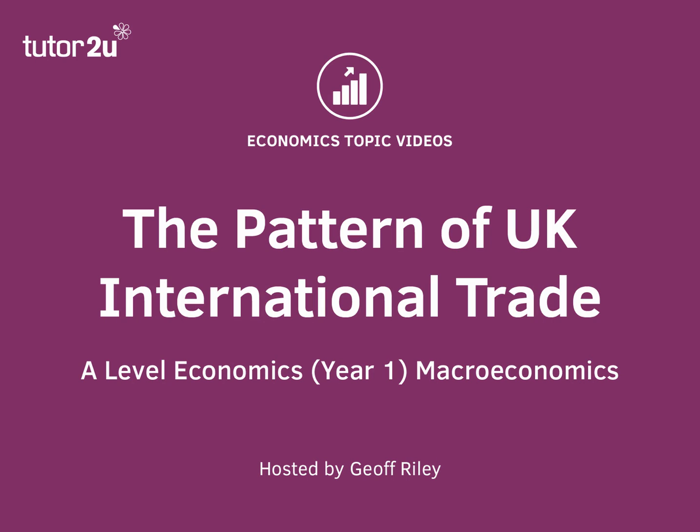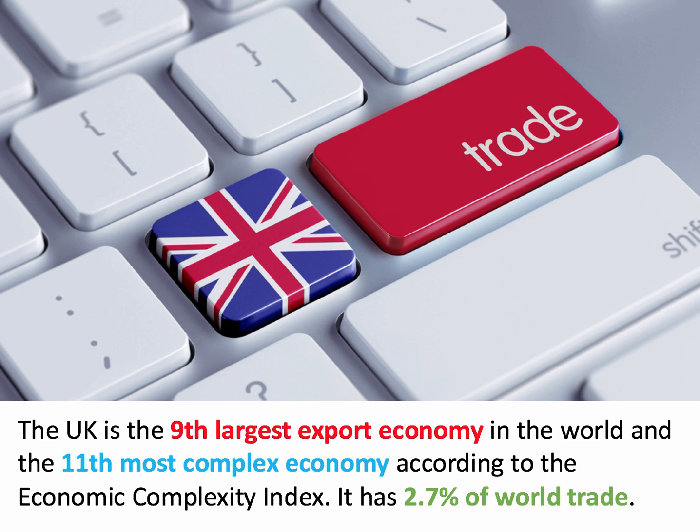In this topic video, we're going to be spending a few minutes looking at the pattern of international trade between the UK and other countries. Using data from 2014, the UK is the ninth largest exporting economy in the world, and we have just under 3% of the value of world trade.